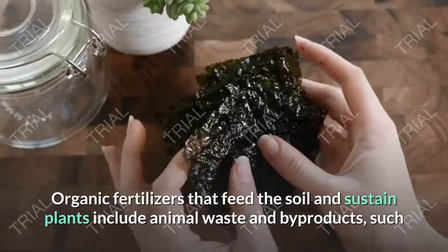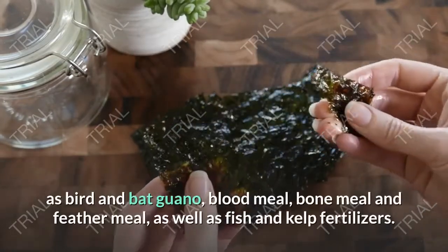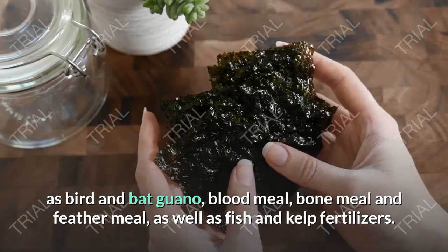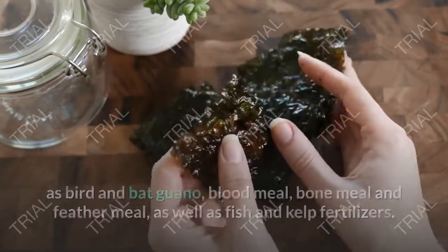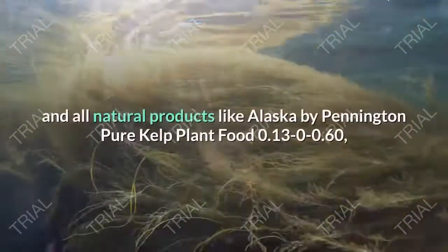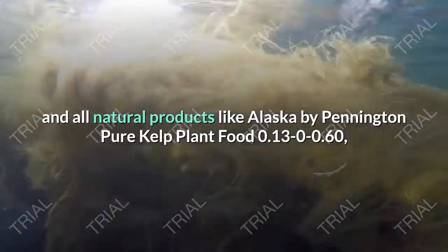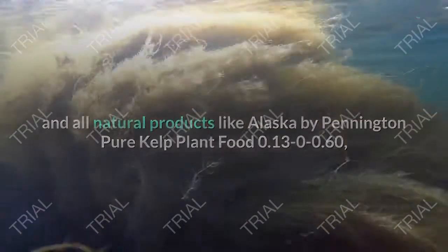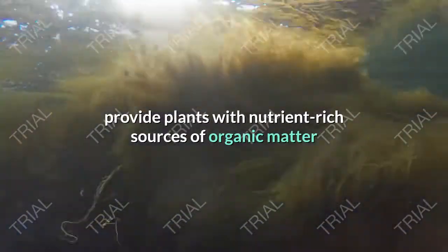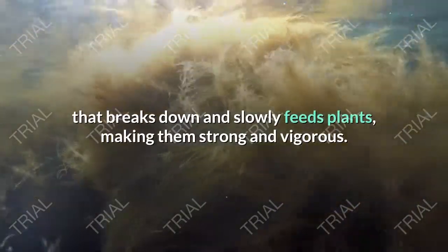Organic fertilizers that feed the soil and sustain plants include animal waste and byproducts, such as bird and bat guano, blood meal, bone meal, and feather meal, as well as fish and kelp fertilizers. Certified organic products such as Alaska Fish Fertilizer 5-1-1, and all-natural products like Alaska by Pennington Pure Kelp Plant Food 0.13-0-0.60, provide plants with nutrient-rich sources of organic matter that break down and slowly feed plants, making them strong and vigorous.